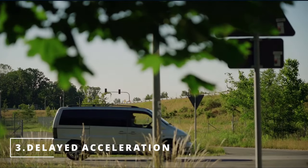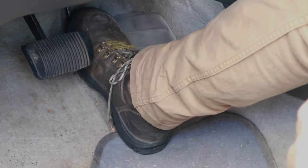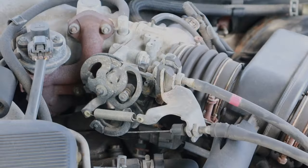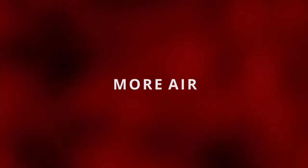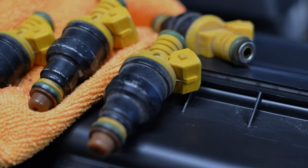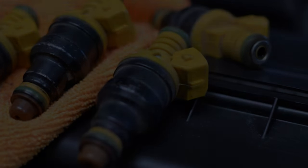The third symptom you could be experiencing is an acceleration delay. When you press down on the gas pedal, the throttle plate opens up bringing in more air. When there's more air, the ECM commands more fuel. If the fuel injectors are clogged, they will not provide the proper amount of fuel at the rate the ECM is looking for, leaving you with a delayed acceleration.